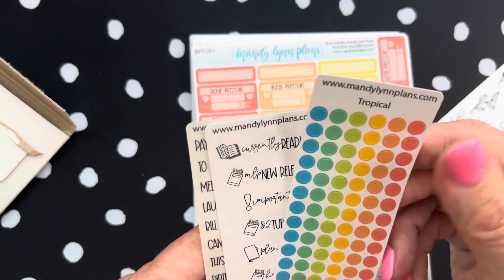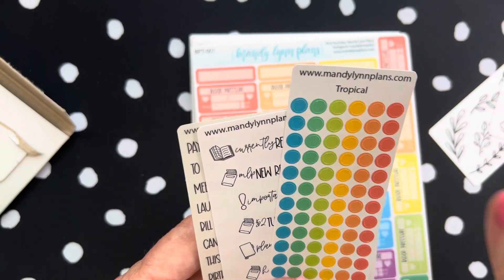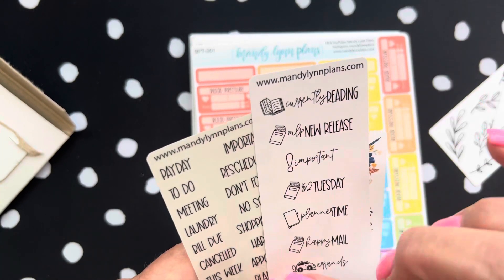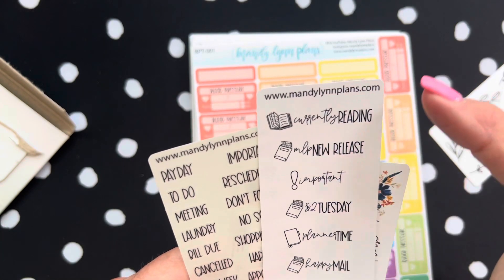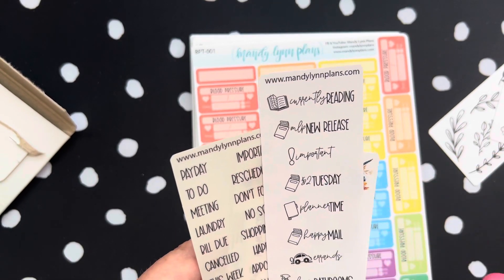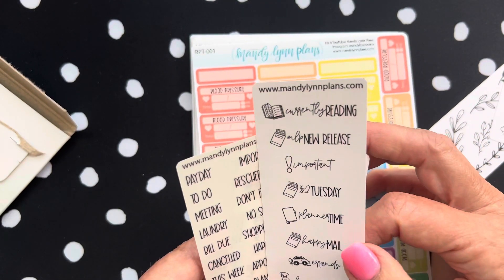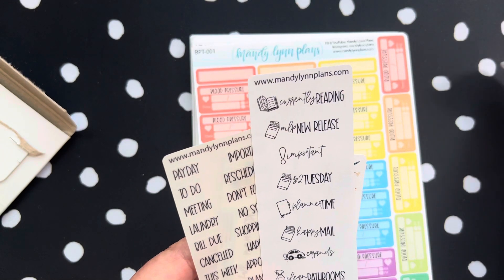I got some dots — I got them in Tropical. Yes, I needed some dots, I'm getting low on those. And I love these icon stickers with the words: currently reading, new release, important, happy mail. Two Dollar Tuesdays — which today, if you are watching, is Two Dollar Tuesday, back to school for Mandy Lynn Plans. So have fun and go get all your back-to-school stickers.